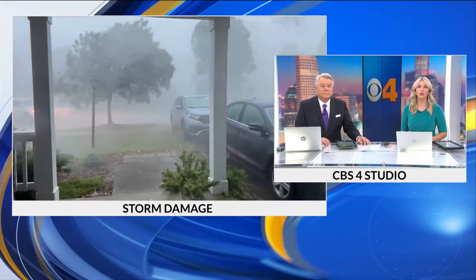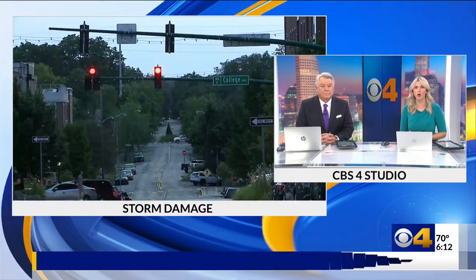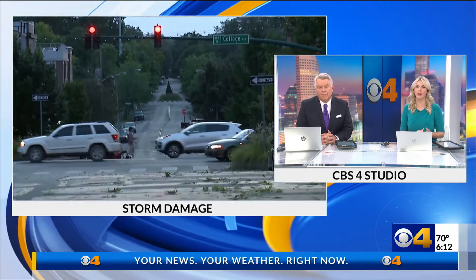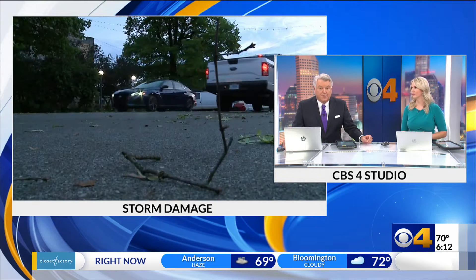Right now, crews are working to restore power to thousands in Monroe County. Storms swept across the southern part of the state yesterday, leaving behind a lot of damage. CBS4's Max Lewis has a look at the damage and the recovery efforts tonight.